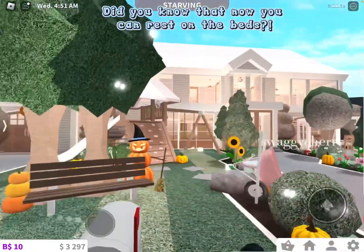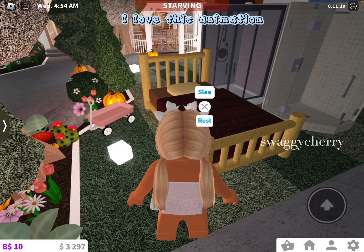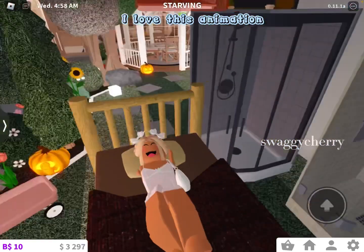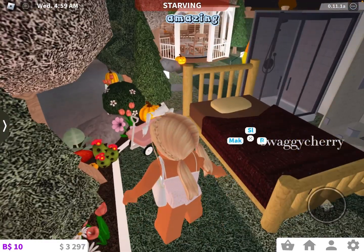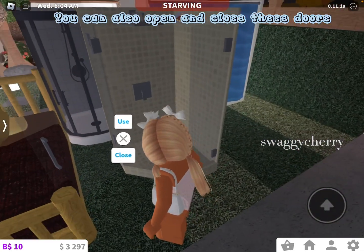Did you know that now you can rest on the beds? See? I love this animation! Amazing! You can also open and close these doors.